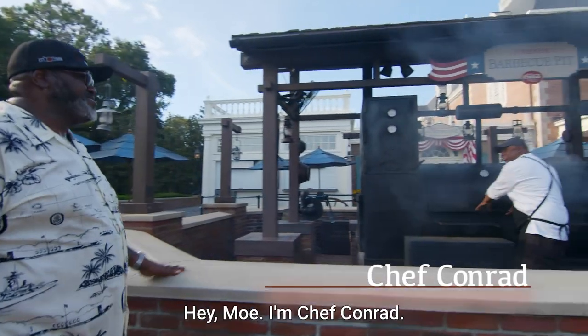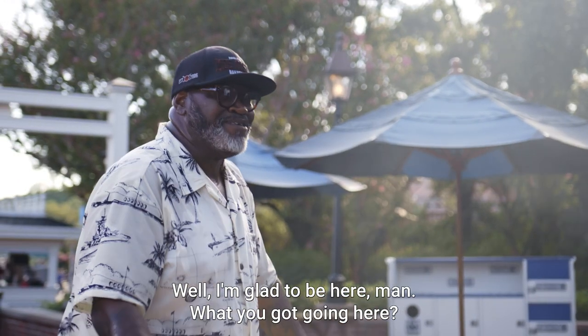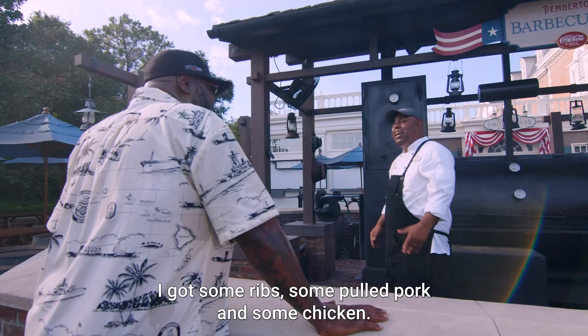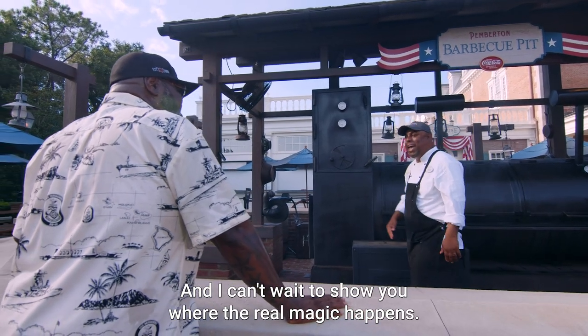What's going on, Chef? I'm Chef Conrad. Welcome to Regal Eagle Smokehouse. I'm glad to be here, man. What you got going here? I got some ribs, some pulled pork, and some chicken. I'm looking forward to trying it, and I can't wait to show you where the real magic happens.